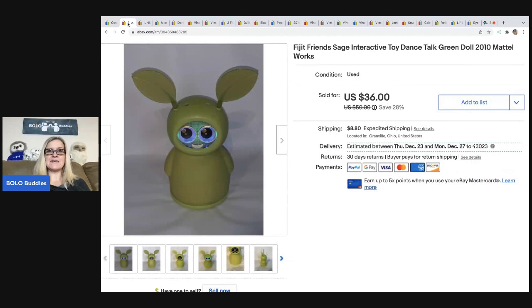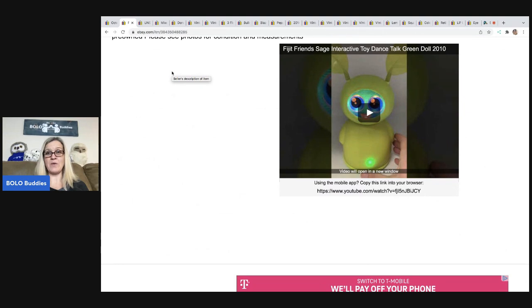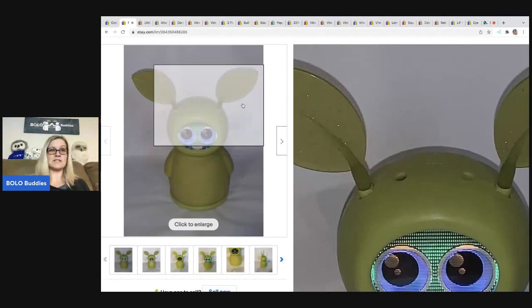The next item I sold is this Fijit Friends — this is Sage. It's an interactive toy that dances and talks. I do have a video in the description that shows the buyer how it works. These are pretty cool — go check it out on my Reseller Testing Bolo Products channel. I've sold this one twice and the buyers didn't pay, but I finally sold it for $36 and the buyer was all in for $44.80. I got it at a garage sale for a dollar.